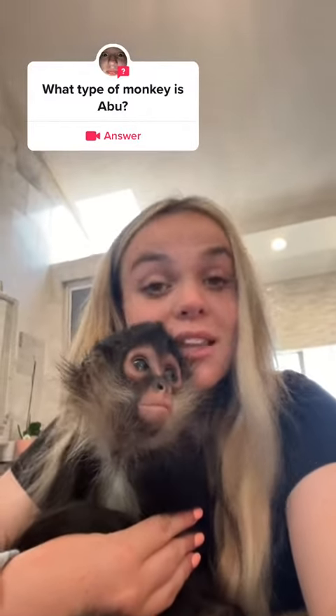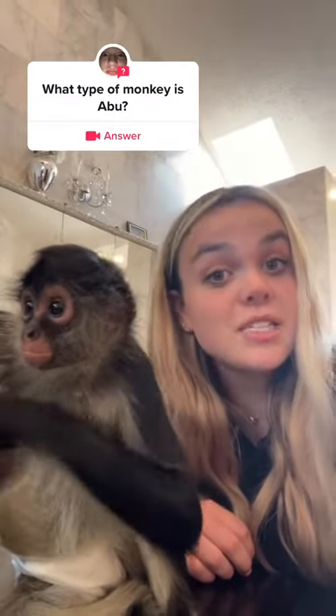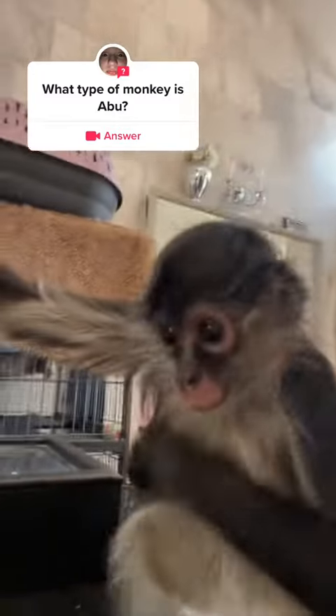Since a lot of you guys are interested in learning about Abu, let me give you some facts about him. Abu is a spider monkey — that is the type of monkey he is.